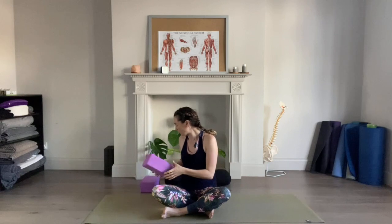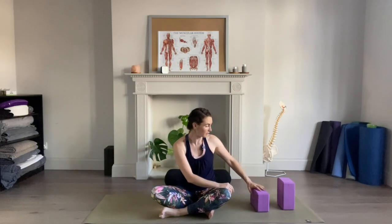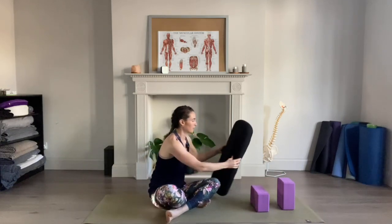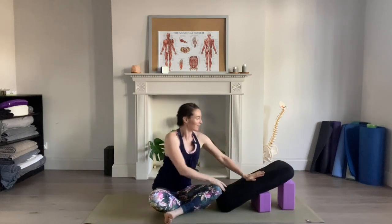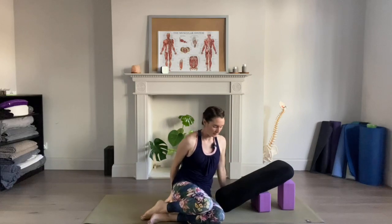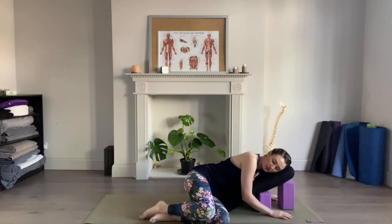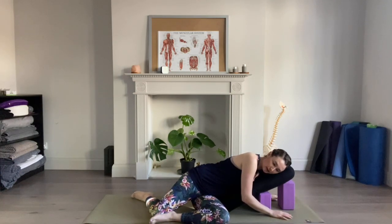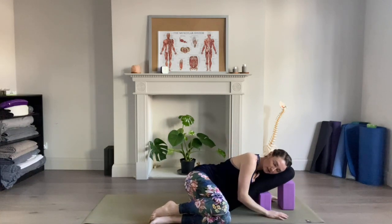Gently gather your knees together and we're going to set ourselves up for our final resting shape. Take your bolster or cushions, set one block horizontally and one vertically on its highest setting, using them as a support structure — make sure it's nice and stable. Setting up going to the left hip, one hand to either side of your bolster, making sure it's comfortable as you come down onto your bolster. You can keep legs stacked or take one leg back behind, being mindful of any discomfort through the pelvis. Breathe deep into your belly.